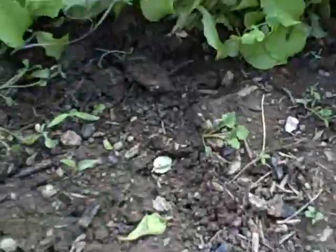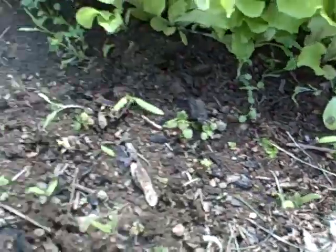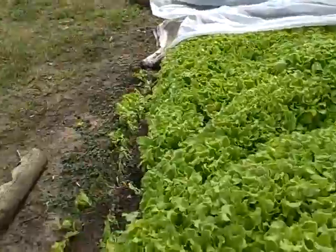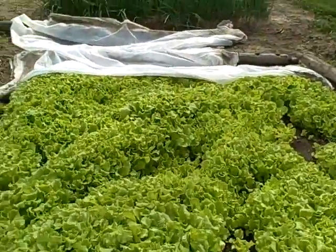I planted some tomatoes and they're coming up. Those are Better Boys, and those are Early Girls. Anyway, the lettuce done really well, and we're going to cut a lot of it out, thin it out, and hopefully a lot of it will come back.